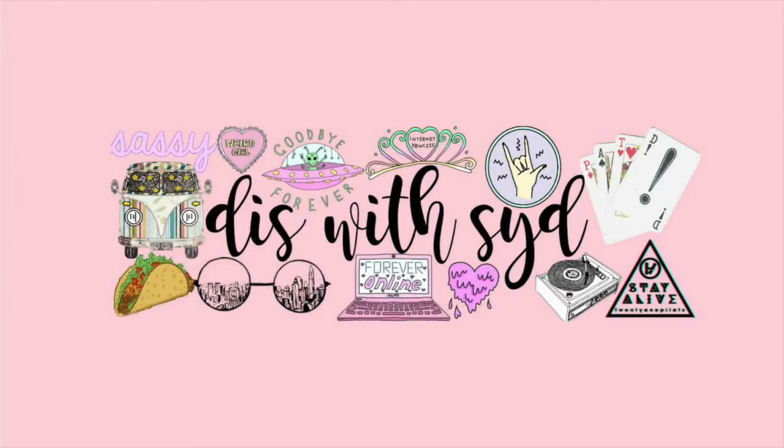I just went to lunch with my friends for my birthday and I have this really cute sweet 16 tiara and I'm just going to leave it on for the rest of this video. Hey guys, it's Sydney. Welcome back to my channel.